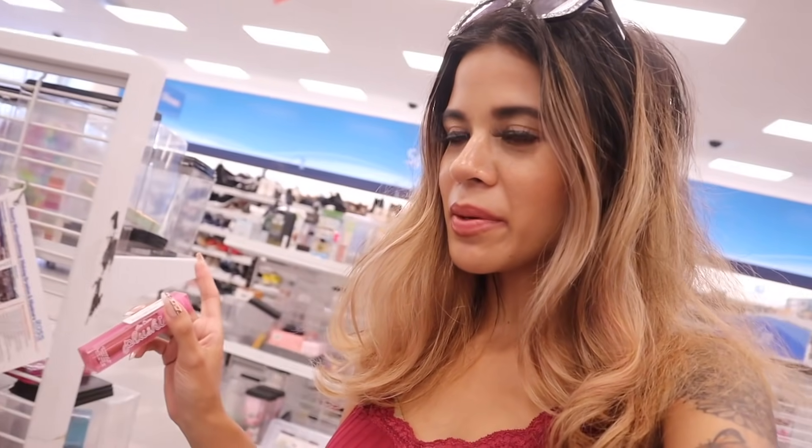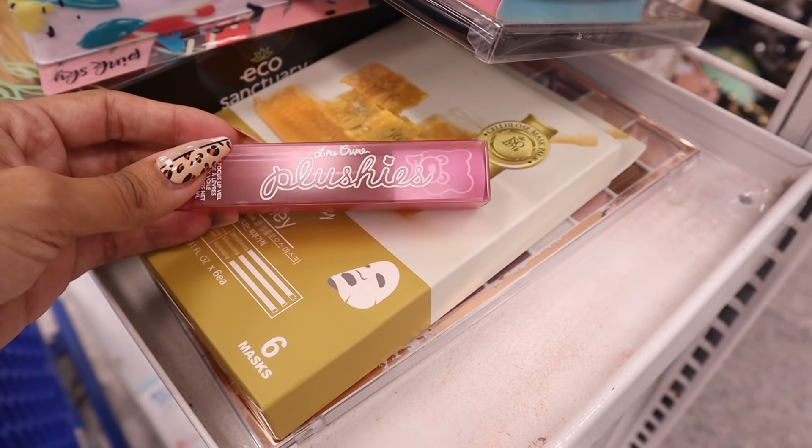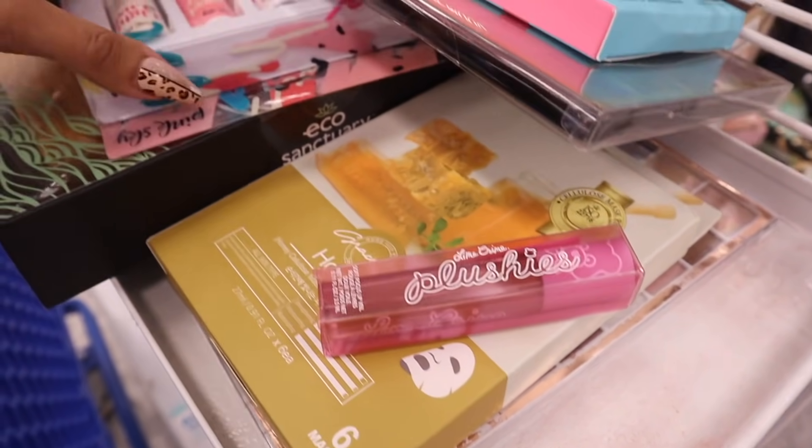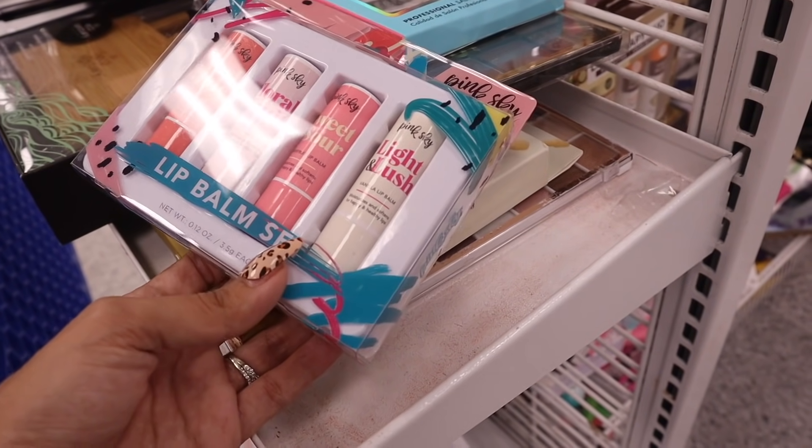I'm going to pass over the makeup section at Ross since we're headed to TJ Maxx, which has way nicer brands. I don't like how Ross closes up the makeup — it's hard to see and make sure no one has touched it. For makeup, I recommend TJ Maxx and Marshalls. Ross is better for backpacks, purses, shoes, and clothes. I did find the brand Lime Crime for only $6 — a dark red color — but I'm going to pass. There's also a cute lip balm set with four balms: Fresh and Juicy, Floral and Fruity, Sweet and Sour, and Light and Lush.